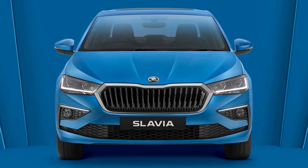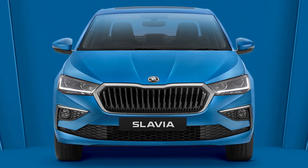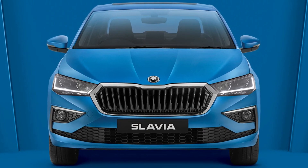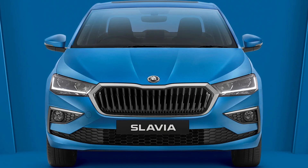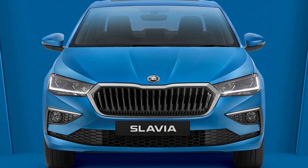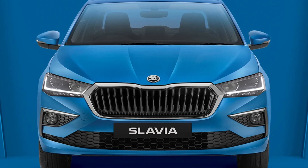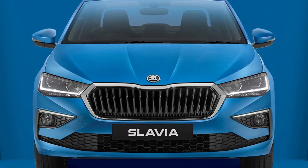On the front, a signature grille flanked by sharper-looking sleek headlamps with LED DRLs. The funky bumper adds muscle to the design with fog lamps on either side. The sleek and lengthy headlamp gives the car a wider look, and there's a silver surround to the grille which also decorates the fog lamp enclosures.